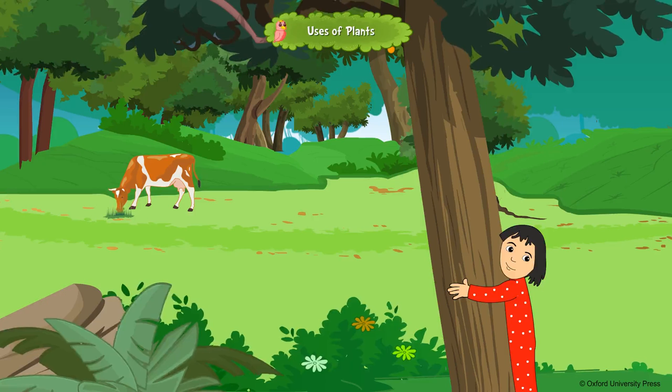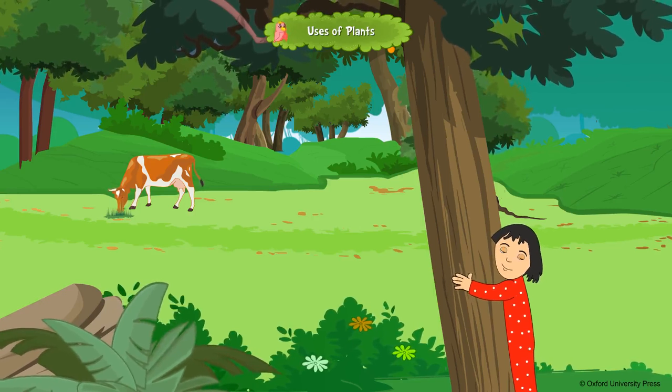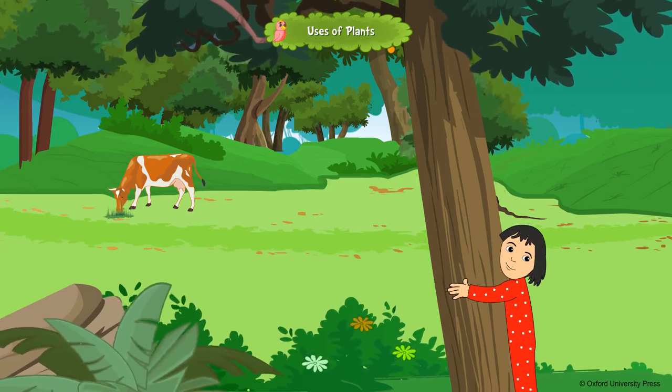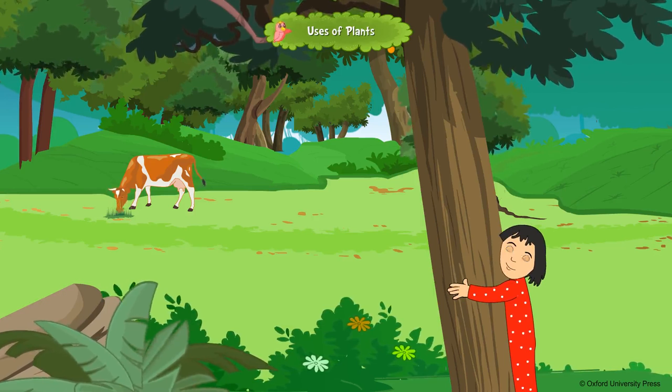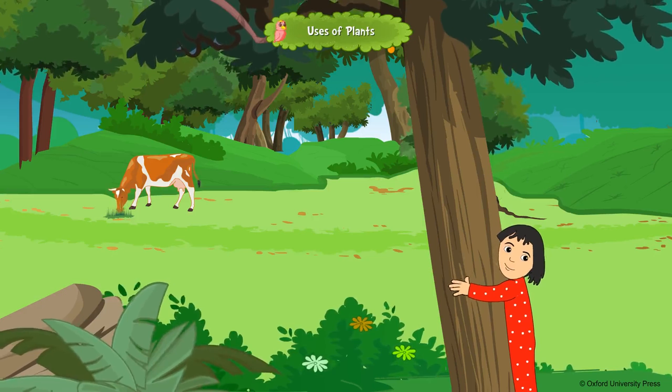Uses of Plants. Trees are among our best friends. They help us in many ways. Trees and forests are like the lungs of the earth. They purify the air by taking in carbon dioxide and giving out the oxygen we breathe.